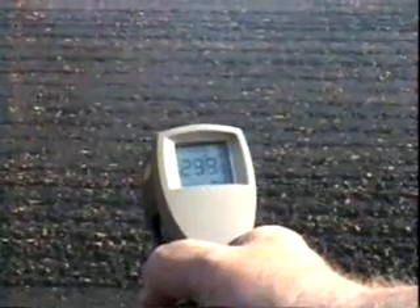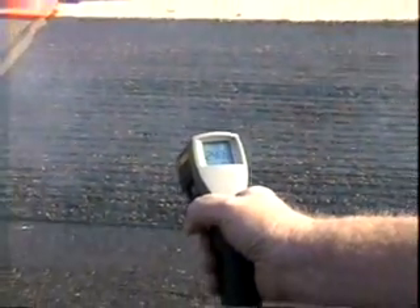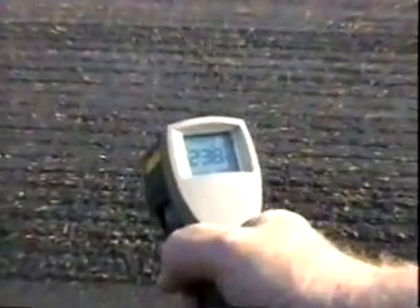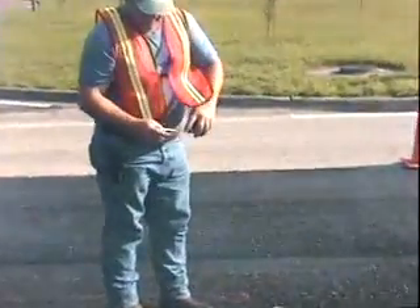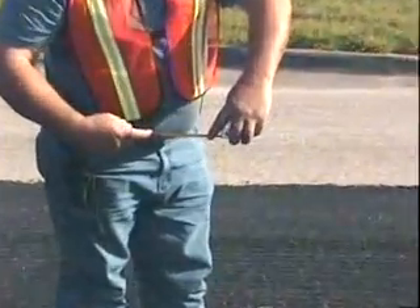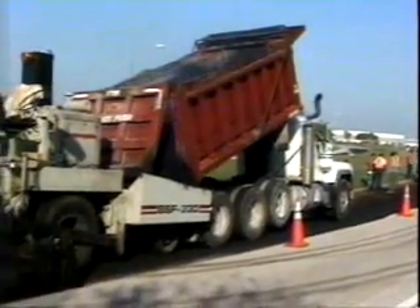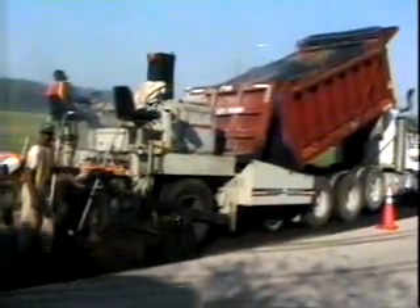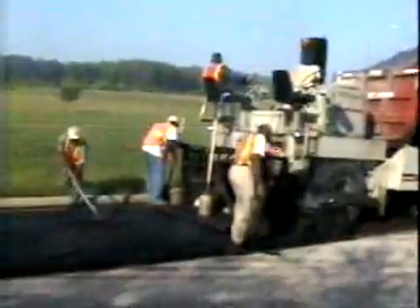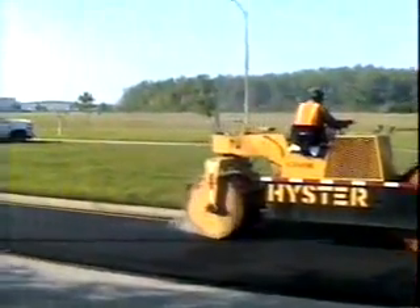This process also allows the inspector to verify that the total thickness of asphalt with the rejuvenator is at least 200 degrees Fahrenheit. Yet another advantage is that the inspector can repeatedly check the depth of the recycled asphalt before the new asphalt is applied. Now the new asphalt can be placed with a DOT paver, not just a spreader box attached to the rear of a recycling machine. After the new asphalt is placed, it is rolled as it would be in a conventional paving operation.